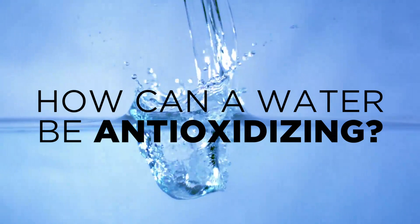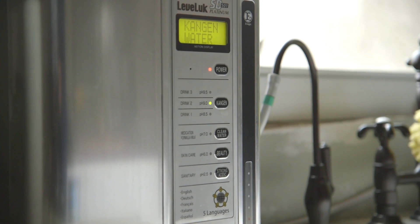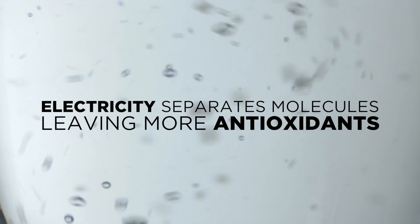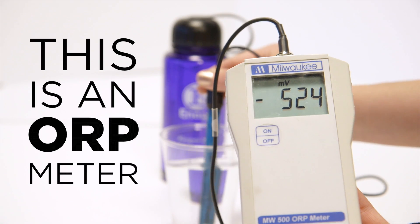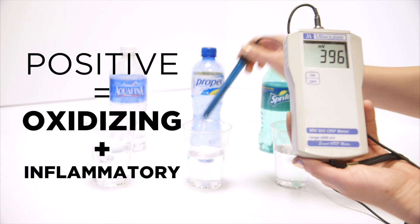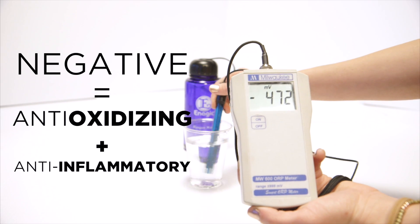So how can a water be anti-oxidizing? An antioxidant is a simple molecule capable of stopping the oxidation and deterioration of other molecules. Enagic's industry-leading Japanese technology uses electricity to separate the molecules in your water, leaving more anti-oxidizing molecules available to stop oxidation, inflammation, and the aging process in your body. This is an ORP meter, which literally measures a liquid's potential to reduce oxidation. The more positive the reading, the more oxidizing or inflammatory the liquid is. The more negative the reading, the more anti-oxidizing and anti-inflammatory a liquid is.